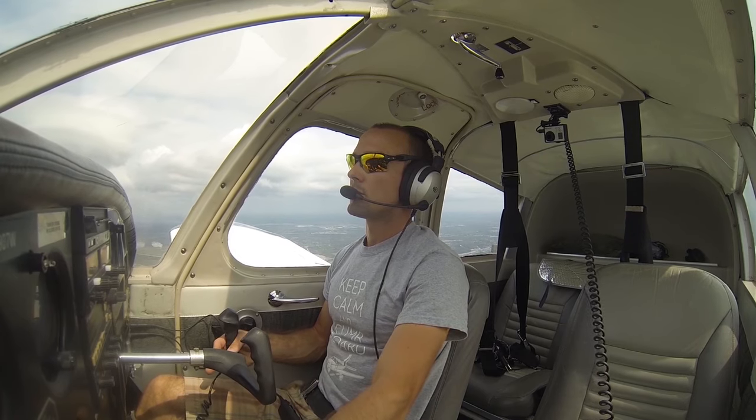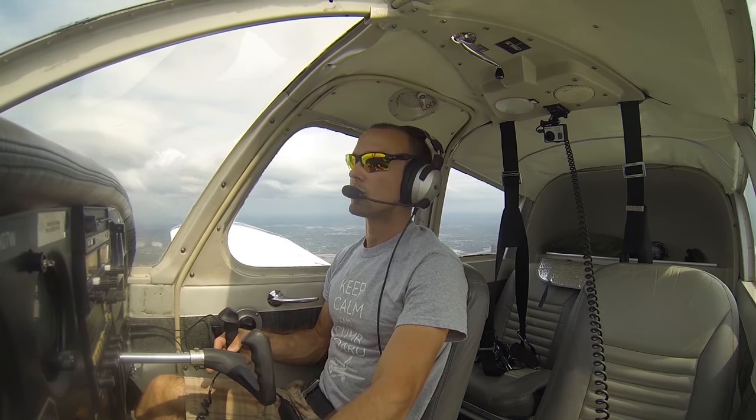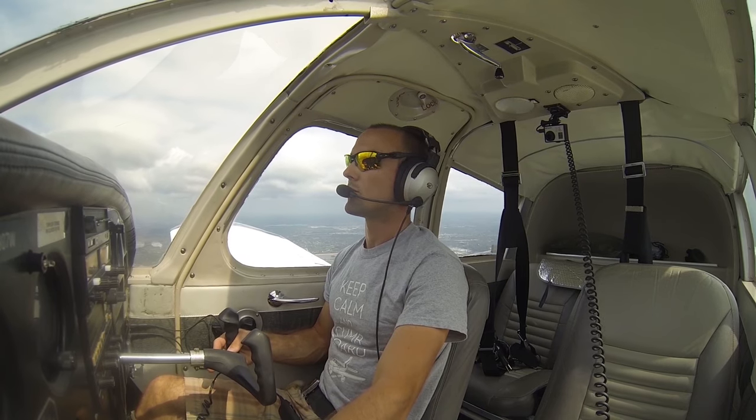Departure Delta 2378, are we still with you? Well, I've tried to ship you twice. Delta 2378, contact Miami Center 132.35.